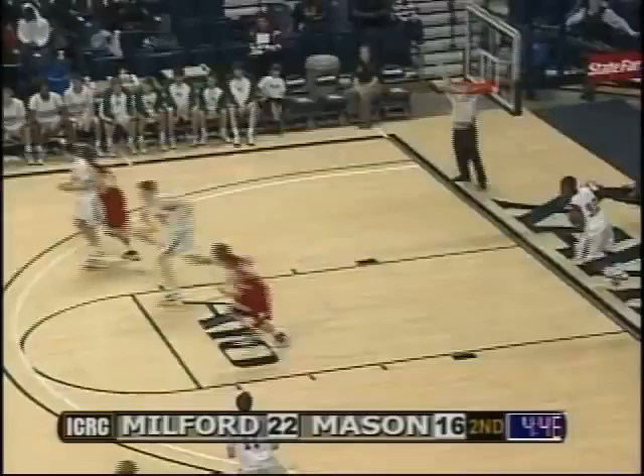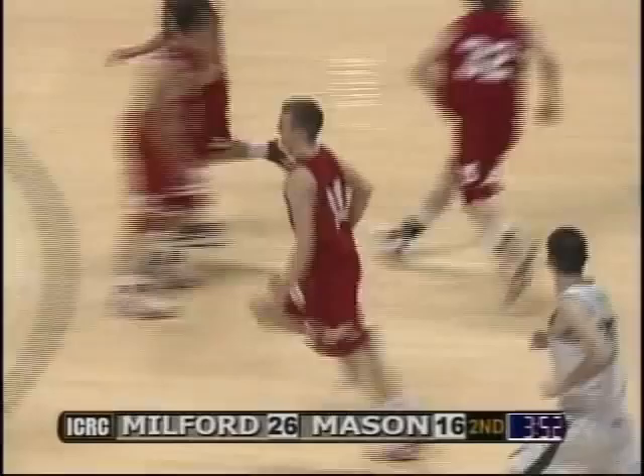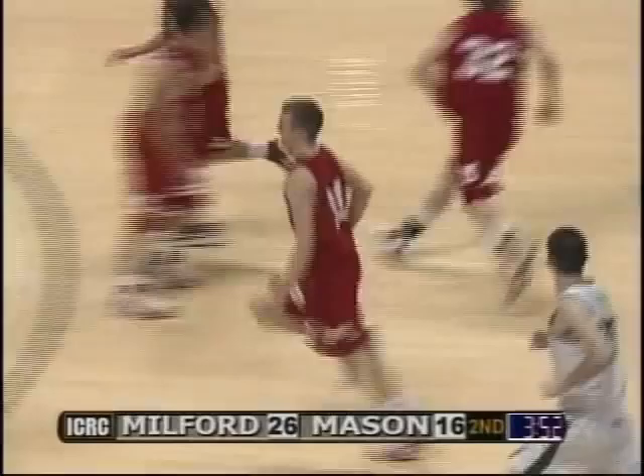Hittner with a nice high-arcing shot. And that quickly, here we go — Stankovey with a nice bounce pass to Hittner, who does a great job of running the floor. How about the pass from Stankovey? Great vision. He's excited to be out there.